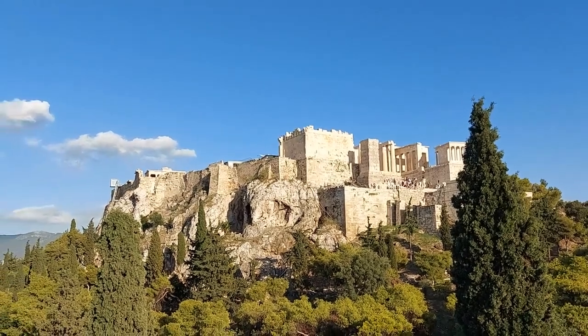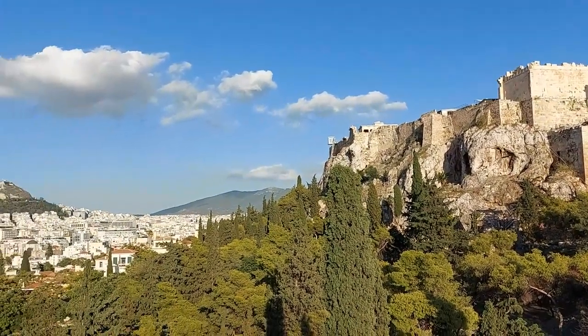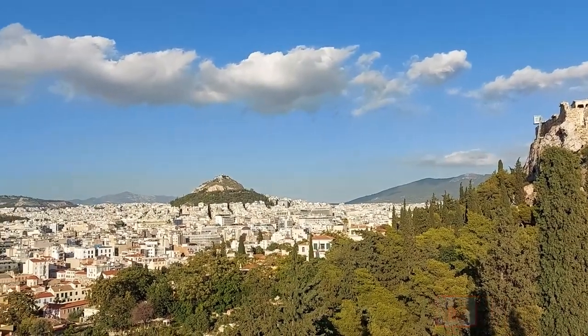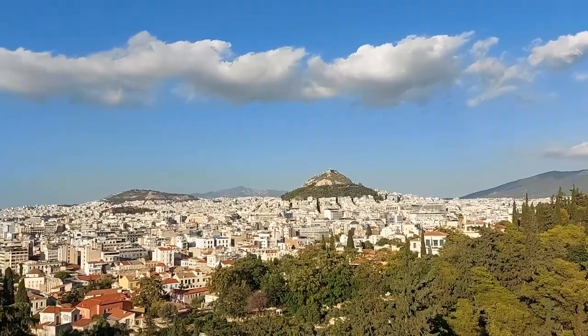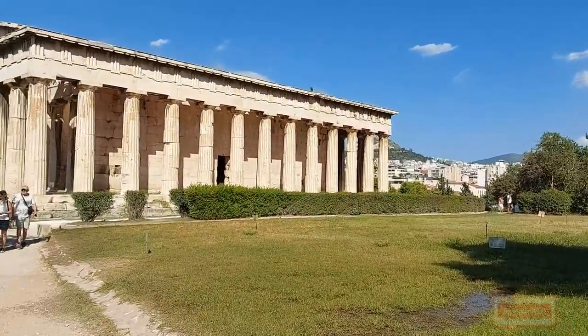We've seen the mighty Acropolis and a large scattering of Roman ruins within Athens, but there are even more ancient treasures to uncover on the northern slopes — and some pretty big ones too.